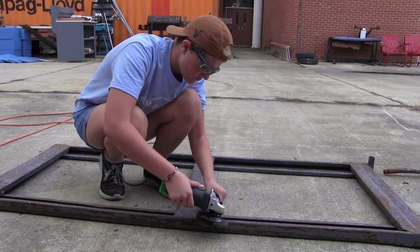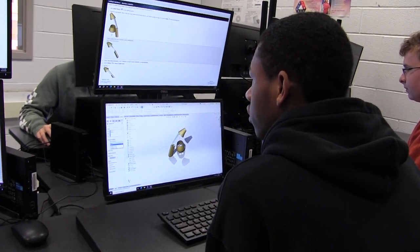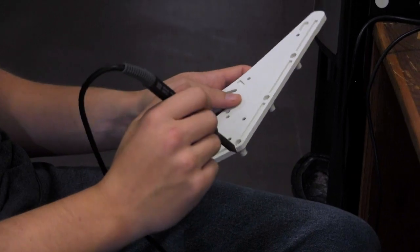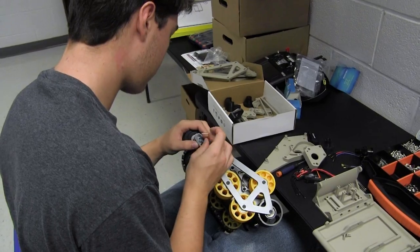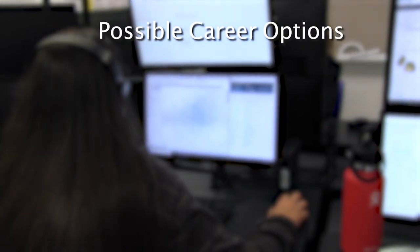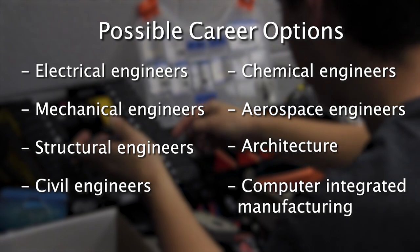Engineering. The engineering program prepares students for entry into a two- or four-year college engineering program. It will apply problem-solving techniques and concepts of mechanical drafting in CAD, 3D design and modeling, coding for robotics, reverse engineering, G-code, and other engineering innovations. Students will also learn project management skills, how to operate workshop tools, understand material usage resources, and organize information processing and system analysis. Students who earn engineering degrees go on to work as electrical, mechanical, structural, civil, chemical, and aerospace engineers, in architecture, and computer-integrated manufacturing.